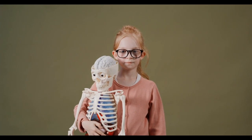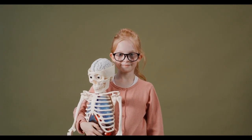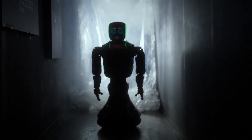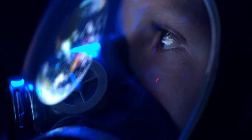AI compared to the human brain: Artificial intelligence and the human brain are two very different things, but they share some similarities. In terms of differences, AI can process information much faster than the human brain. While the human brain can process about 60 bits of information per second, AI can process billions of bits of information per second.